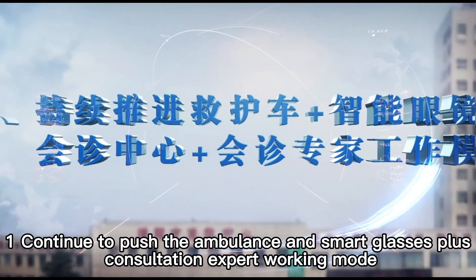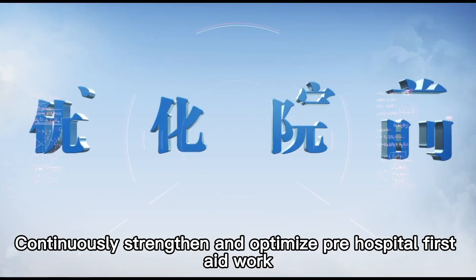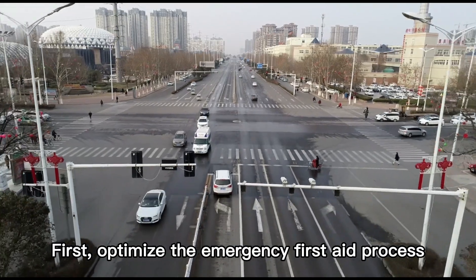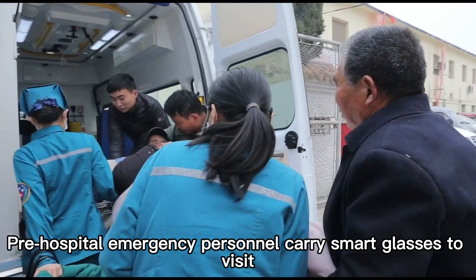We continue to push the ambulance and smart glasses plus consultation expert working mode, continuously strengthening and optimizing pre-hospital first aid work. First, optimize the emergency first aid process: pre-hospital emergency personnel carry smart glasses to the visit site.